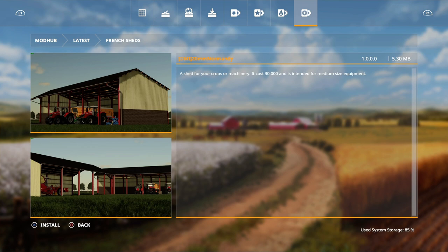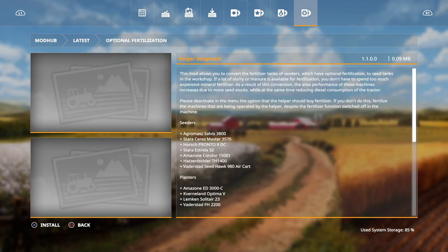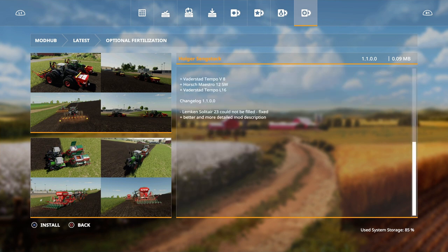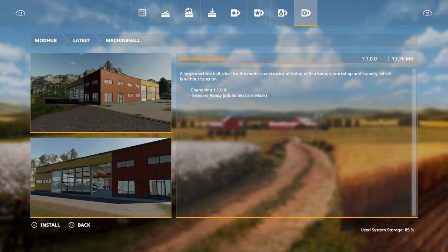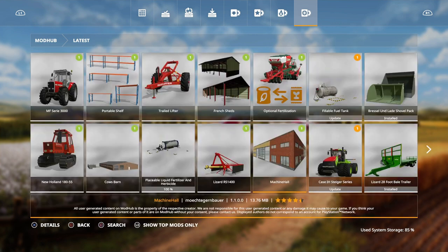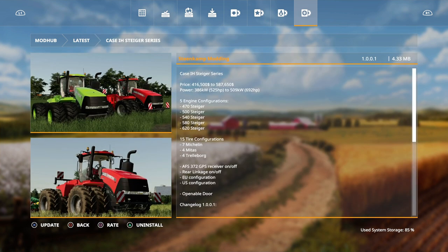A shed for your crops or machinery, costs 30 grand, intended for medium-sized equipment. Then we've also got an update for optional fertilization - added Lambkin Solitaire 23 could not be filled, fixed a better and more detailed mod description. The machine hall has also had an update - seasons ready added, seasons mask added.